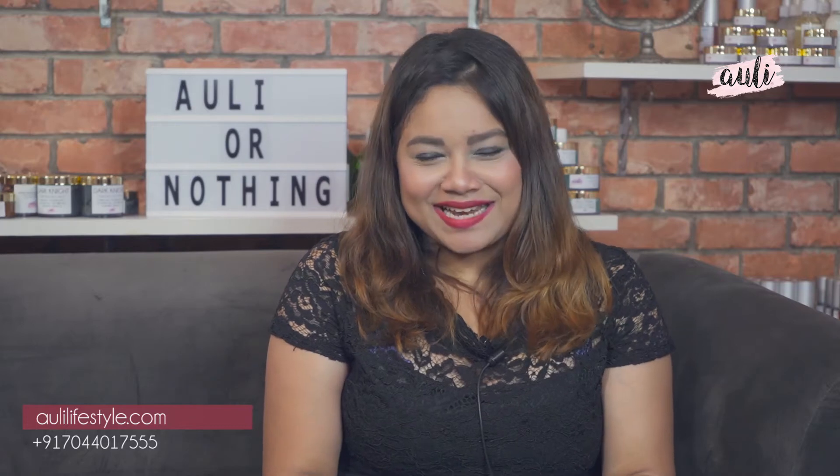Hi guys, welcome back to Ollie Telly, Ollie's very own YouTube channel. We're back at the Ollie Studio and we're going to talk about one of the biggest skincare problems that we are facing at this day and age.